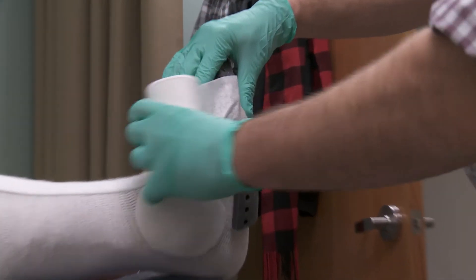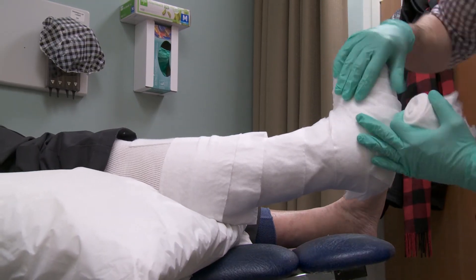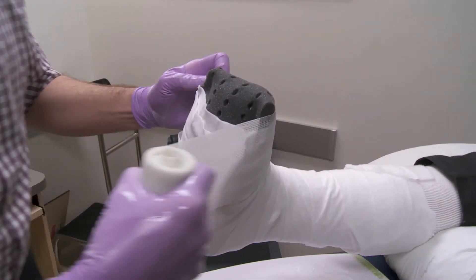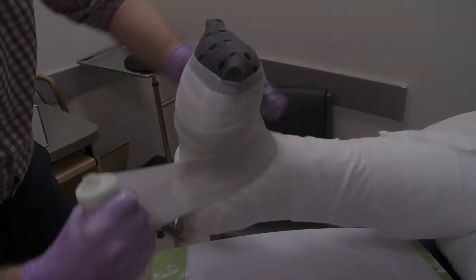With a bit of surplus money from the local health integration network and a mandate to help low-income patients, Anka decided to give it a try. Stan didn't have third-party insurance, so we were able to help him out. We know that the total contact cast is the gold standard for diabetic foot ulcers. From the results we've seen with our patients, rave reviews — the wounds heal 100% and they completely heal in seven to nine weeks, whereas other treatments like custom shoes and offloading boots can take years, or not even heal at all.